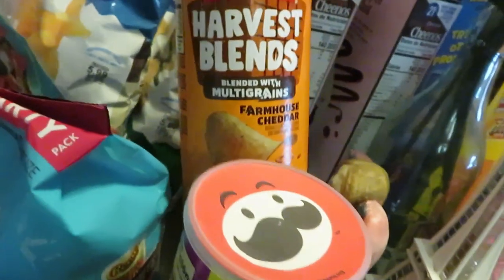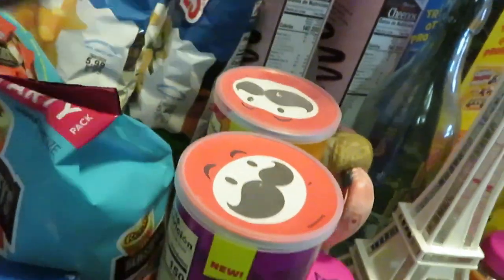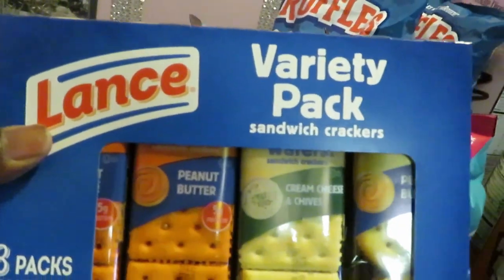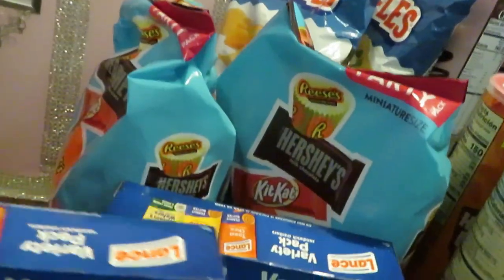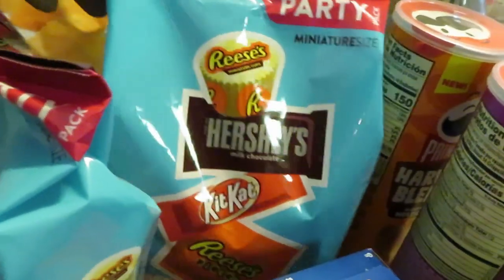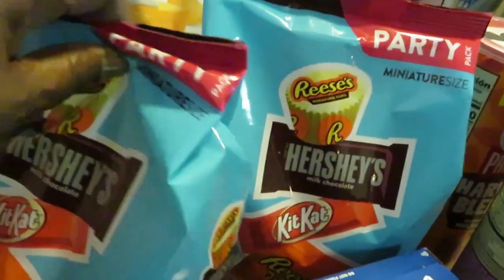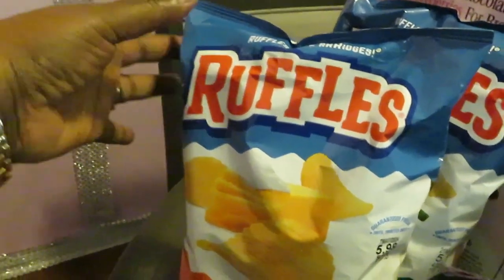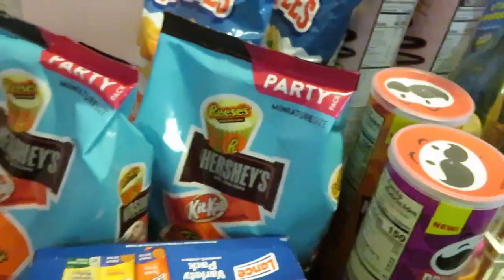The Pringles Harvest Blend blended with sweet potato and smoked barbecue flavor, and the multigrain farmhouse cheddar. The Lance crackers are BOGO this week — I grabbed two of the variety pack. The Hershey's party chocolate — really big bags — they are BOGO this week, best time to grab all this chocolate. The Ruffles are also BOGO this week — I have the cheddar and the sour cream.